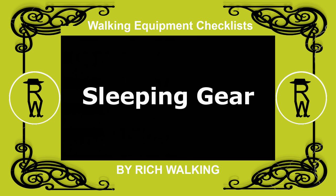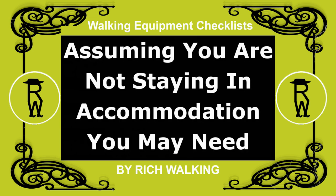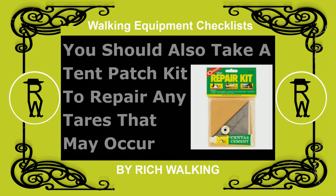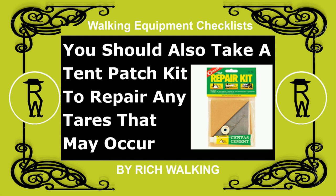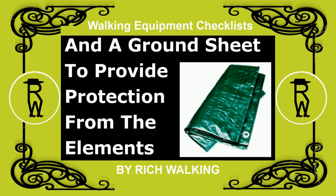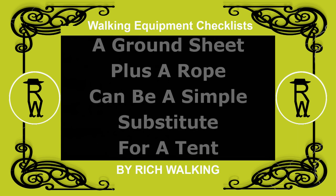Sleeping gear: assuming you are not staying in accommodation, you may need a tent with stakes and ties. You should also take a tent patch kit to repair any tears that may occur, and a ground sheet to provide protection from the elements. A ground sheet plus a rope can be a simple substitute for a tent.